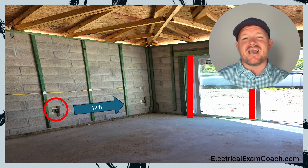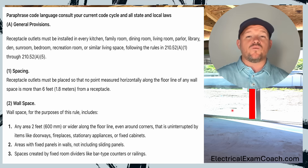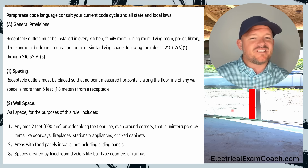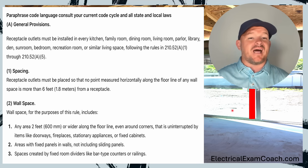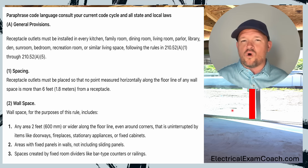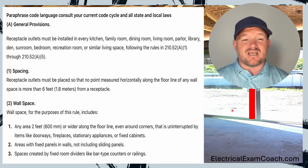Let's take a look at the paraphrase code language. We're in NEC 210.52(a), and this is where we get our provisions for wall space. Let's start with the general in part A. Receptacle outlets must be installed in every kitchen, family room, dining room, living room, parlor, library, den, sunroom, bedroom, recreation room, or similar living space. So if you're not in one of these spaces or similar, these codes don't apply — the ones we're learning in this section.